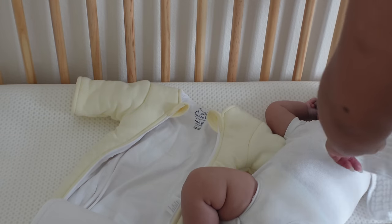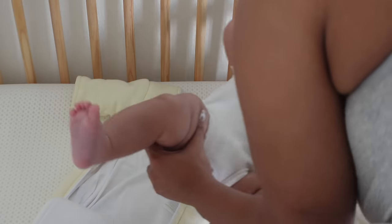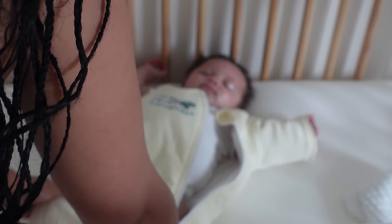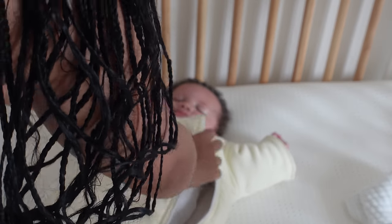I like to put him in his crib when he's drowsy but not all the way asleep, because it's easier to transition him that way. I'll gently pat his belly if he starts to wiggle or wake up, to help him go back to sleep. The white noise machine is already on in the background, which really helps him stay asleep. He's getting about five-hour stretches right now, so we're working our way up to a full night's sleep.